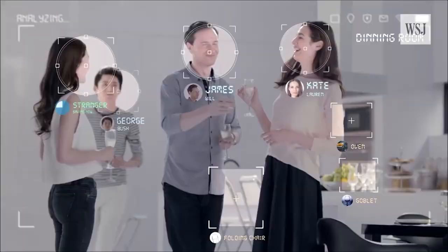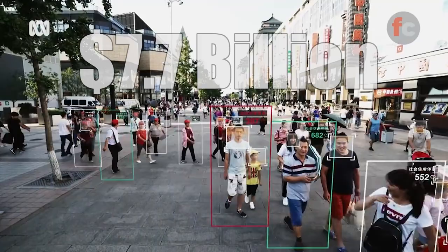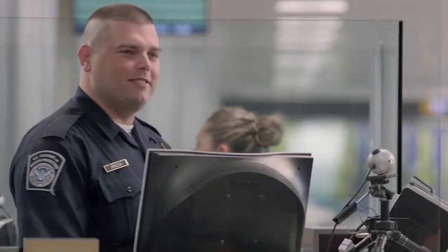It is said that at least 117 million Americans have images of their faces in one or more databases. The facial recognition market is expected to grow to 7.7 billion dollars in 2022 from the recent 4 billion dollars in 2017.